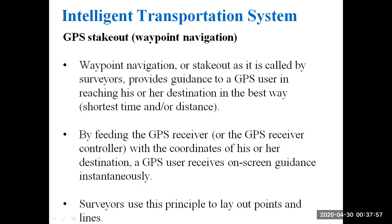GPS navigation is also called waypoint navigation, or stakeholder, as called by surveyors. This provides guidance to a GPS user in reaching his or her destination in the best way — either by shortest time or by shortest distance.